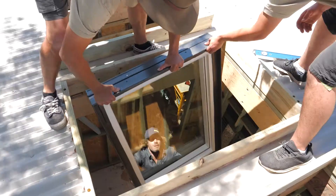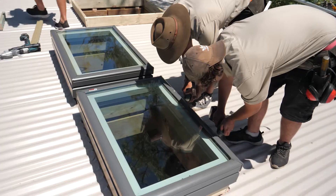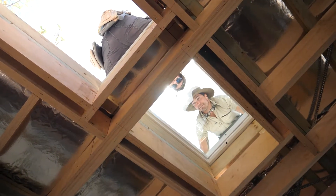In the walk-in robe we've decided to maximise storage space, which means no window walls, but we've included two Velux skylights from above which let in an abundance of natural light.